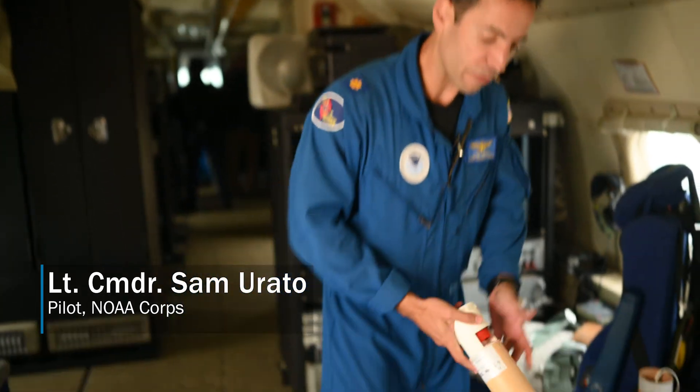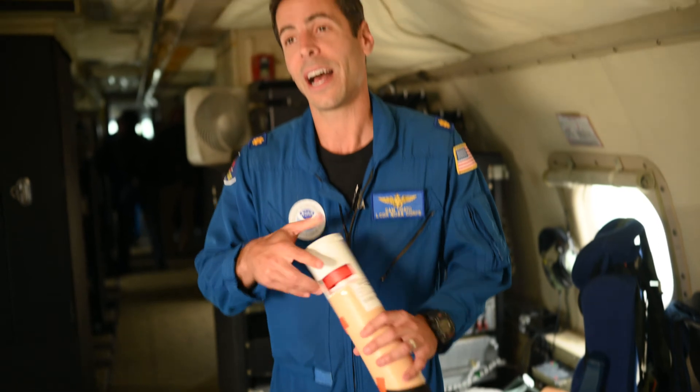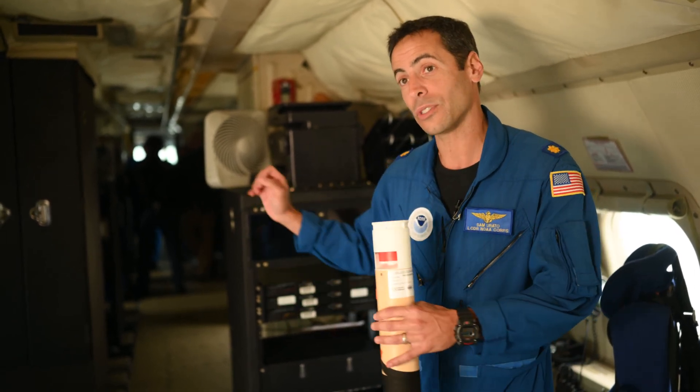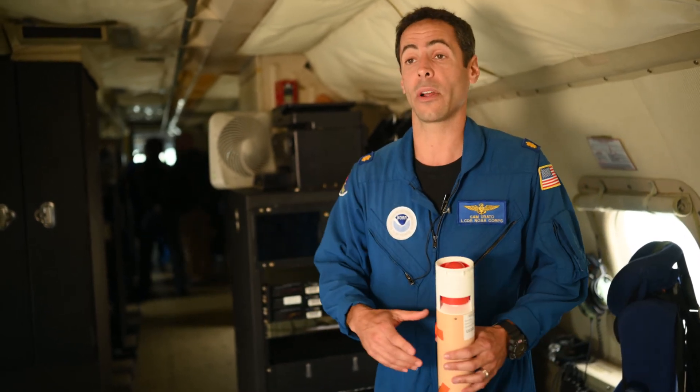This is where we drop our dropsondes. We launch them out of a pressurized tube right here — anywhere from 20 to 30 per flight — based on strategic parts of the storm that will give us the best data. Once we release these, they send real-time data to our aircraft four times a second: temperature, pressure, humidity, wind speed. We collect all that, package it on the plane, and send it in real-time to the hurricane center and the modelers. They do their work and that's what gets out to the American public.